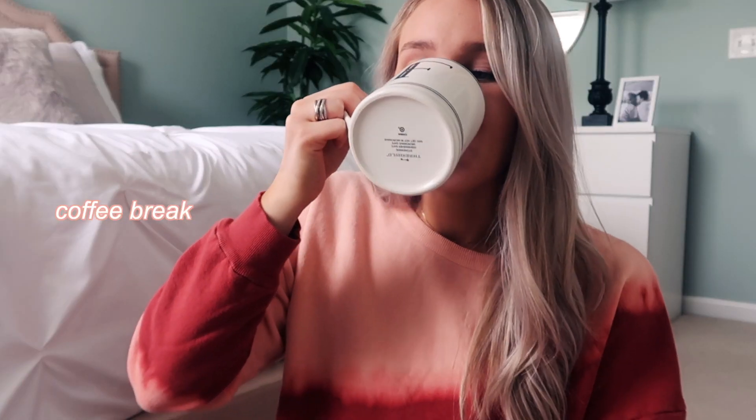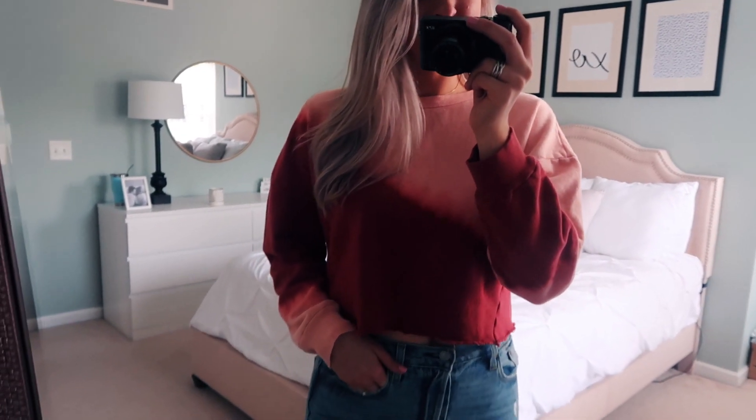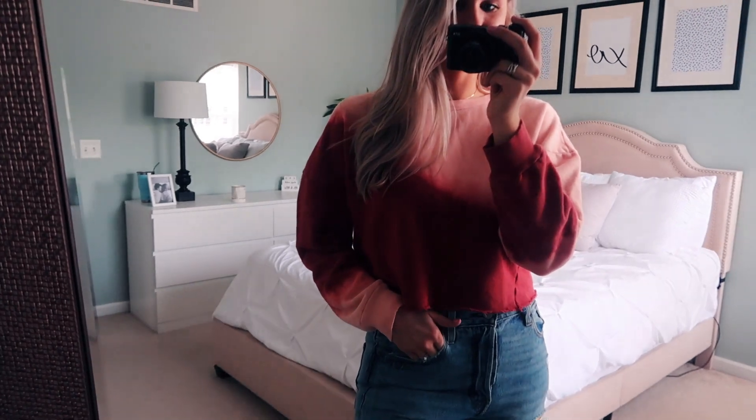First up is the shirt I have on right now — I am seriously so obsessed with this. It's like a cropped sweatshirt and I love the tie-dye in it. Tie-dye is so trendy right now, but I love the colors of this one specifically because it's like a reddish-pinkish color. It's something really nice and comfy, and it looks really nice with high-waisted shorts or jeans.